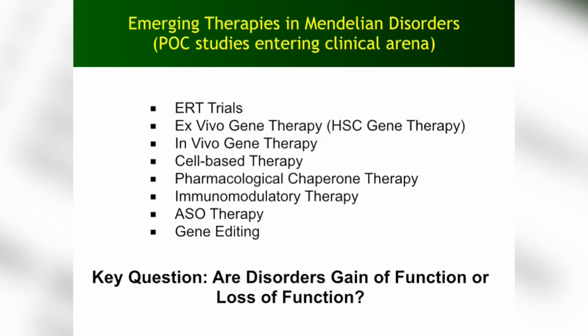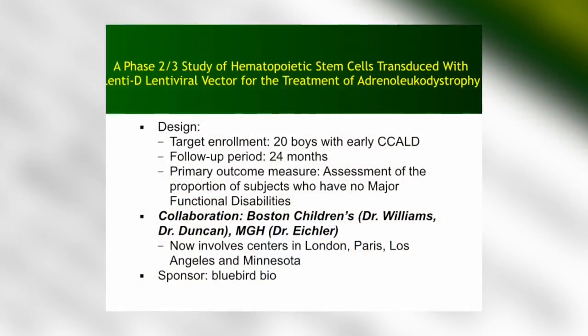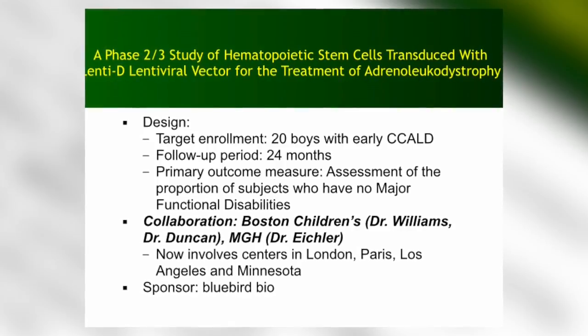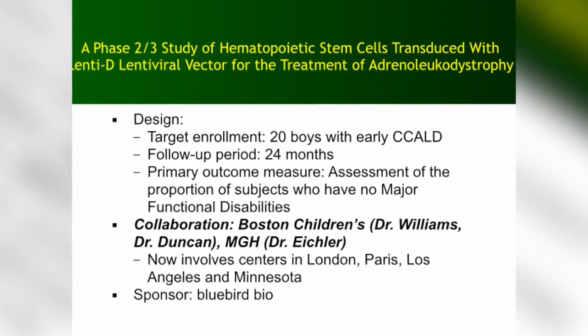The key question is whether the disorders we are facing are gain of function or loss of function — meaning, is there a toxic substance being produced because of that one mutation, or is it a loss of function where a vital part of our body is not working because a substance is missing? We are right now conducting a gene therapy trial for another devastating disease called adrenal leukodystrophy. It's a phase 2/3 study where cells are taken from the bone marrow of patients, mobilized briefly, then transfected with a virus that carries the correct gene. They get a brief period of chemotherapy, and then the cells are re-infused. We're doing this now with 20 boys with the childhood cerebral form of the disease — a very nice collaboration between Boston Children's and Mass General, with centers now all across the world.